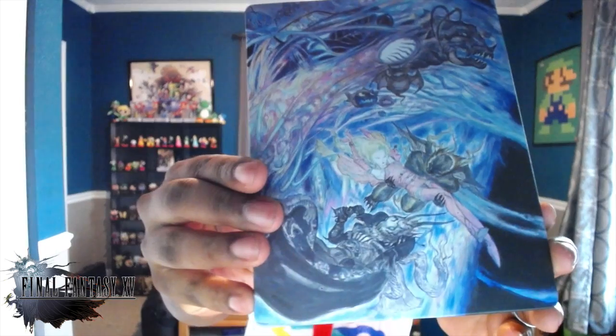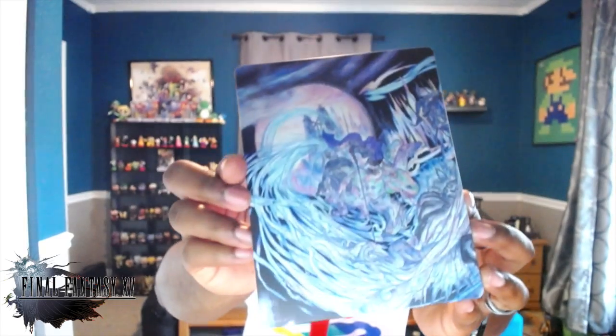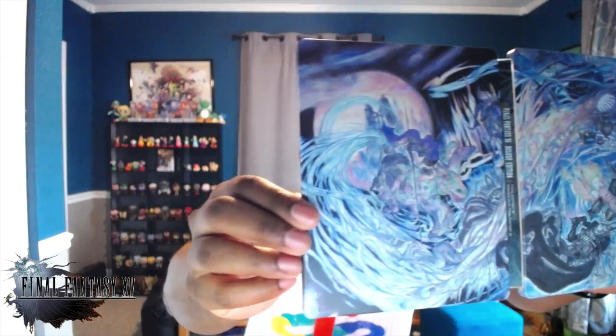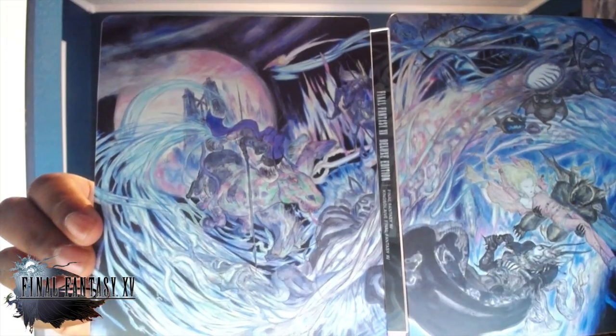I'll show you the steelbook — you just take this little slip cover off right here, and the steelbook itself is right here. It's got some really cool art on there. I have no clue what is going on in any of this art, but it looks really cool. I'll pop it open to see if we can make better sense of it. Still no clue, but it looks really beautiful and I'm glad I got it.